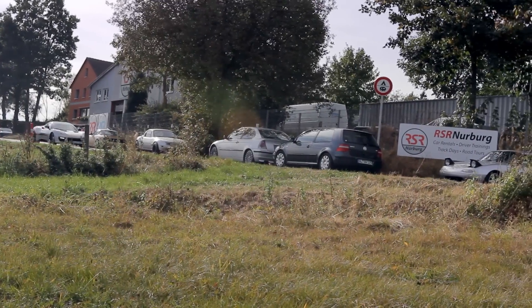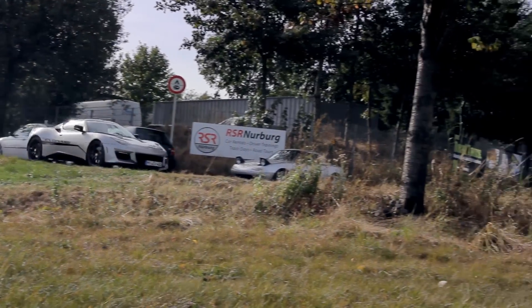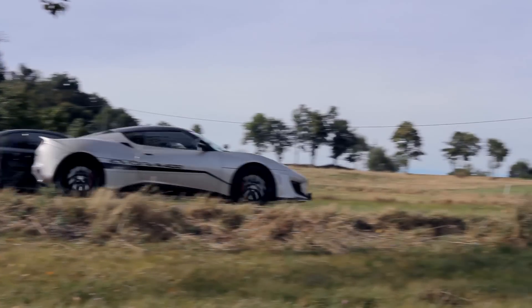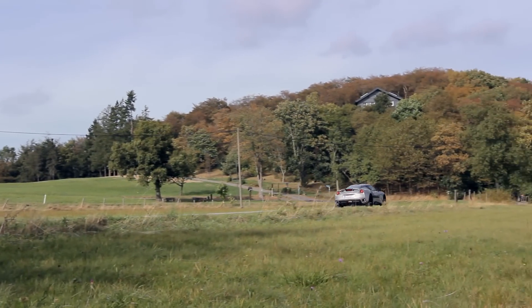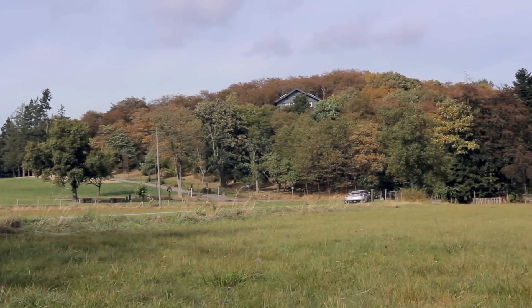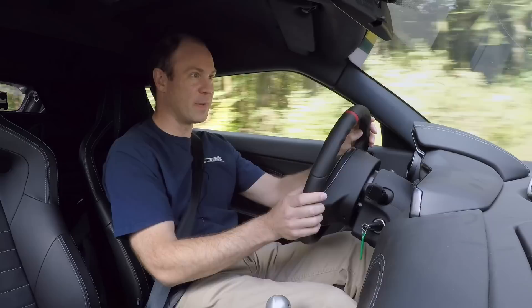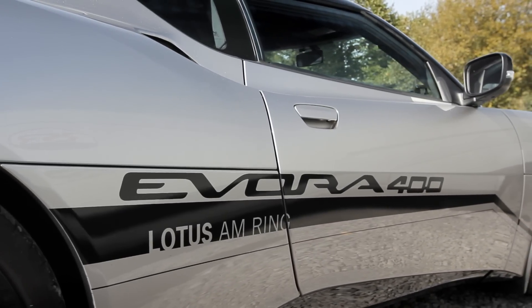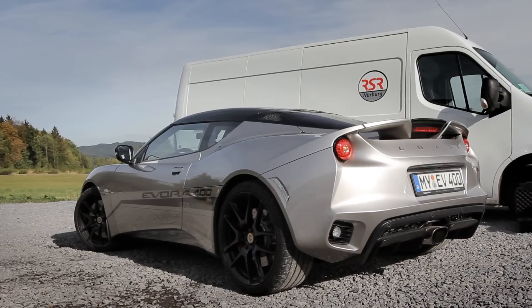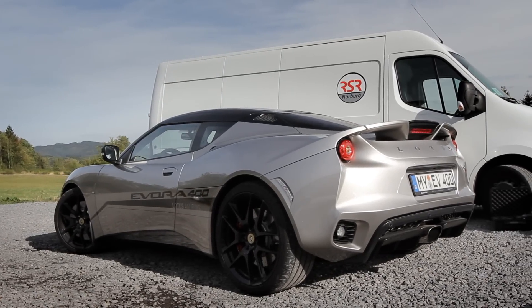This opportunity is actually two things - it's pretty special and it's also quite rushed. While in Germany and Belgium this year for the pilgrimage trip that we took a bunch of people on, we had the opportunity to get people into a Lotus Evora 400. With huge thanks to Lotus and Komotech in Germany - they are a worldwide Lotus dealer - and specifically Marcus at Komotech, who brought the new Evora 400 to us at RSR at the Nürburgring.